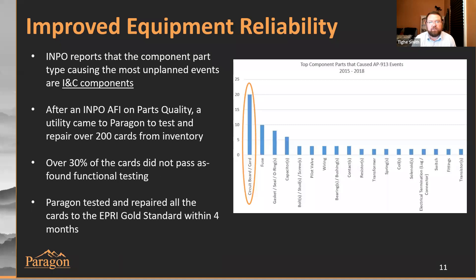We tested and repaired all of those cards up to the EPRI gold standard, turned that around in four months, and we continued to work with that utility testing new cards as they get them from commercial suppliers or testing cards out of their inventory going forward.